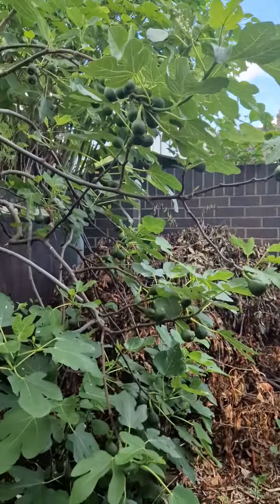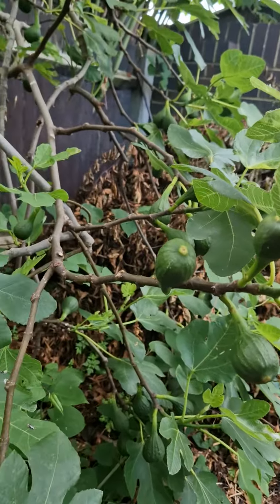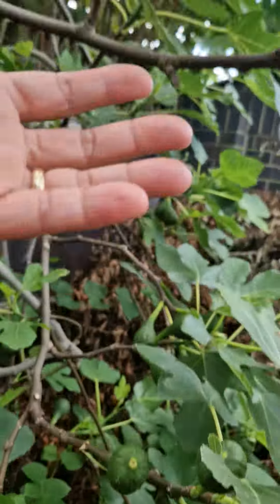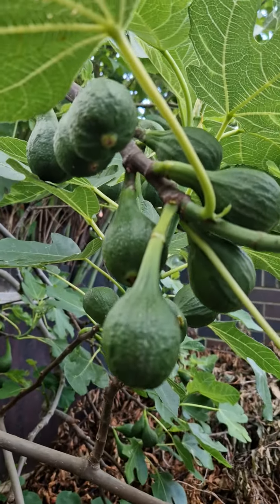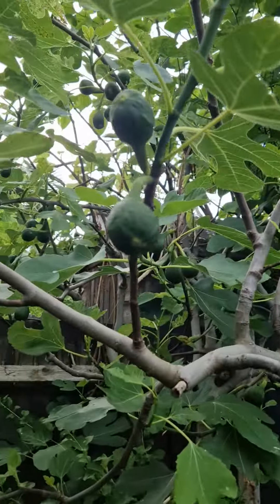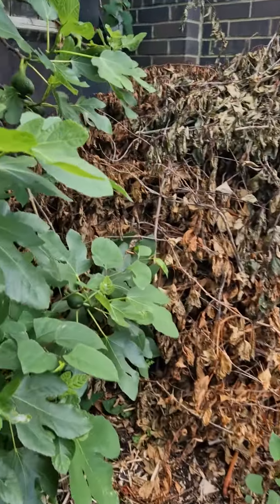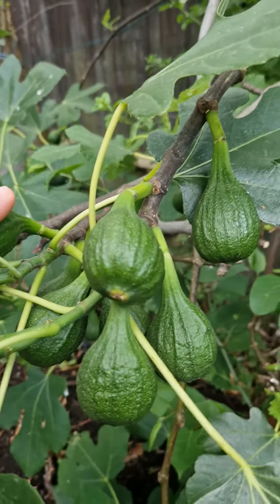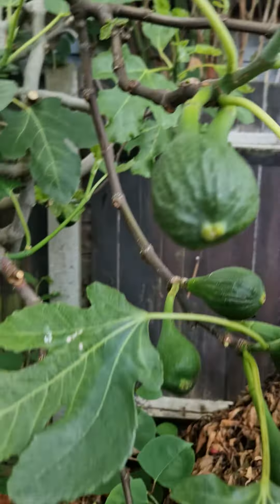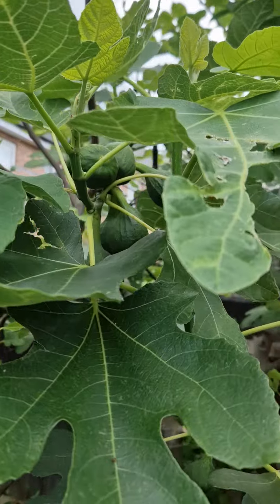An update on my figs — they're growing well, the fruits are doing well and going big now. You have to remove the unproductive ones. The good thing is you just pick them if they are reachable. It's been raining this morning so I don't need to water them.